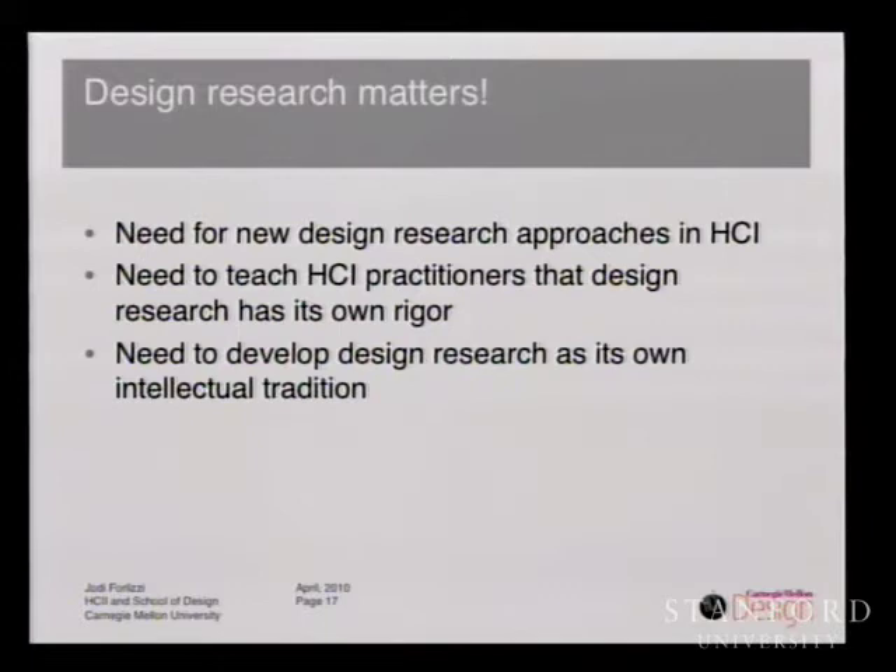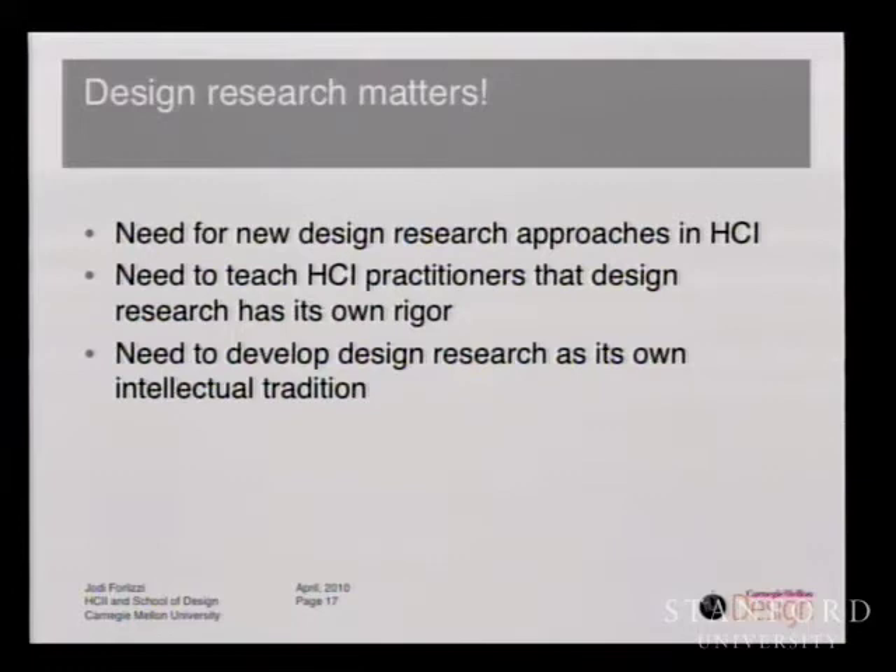When I came to HCI, I saw that we needed new design research approaches, and we needed to teach HCI practitioners that design research has its own rigor — that design research could be an intellectual tradition on an equal footing. Whereas when I first came to the School of Computer Science, people asked me to make things pretty and bring the bottom up, I saw a much greater need to integrate design research within HCI. In today's talk, I'm going to talk about two big insights I've learned in bringing design research to HCI, gained in my time collaborating with computer scientists, social psychologists, cognitive psychologists, roboticists, and others. The first is that design allows us to systematically investigate failure — it reduces a team's risk of making the wrong thing.